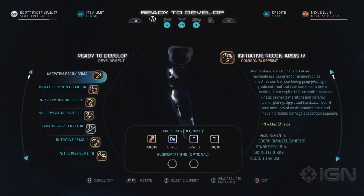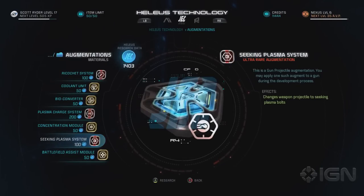Moving along to the Augments menu — the one we see here is called Seeking Plasma System. Notice the description states you can only apply one augment to a weapon during the development process; this particular effect changes the weapon's projectiles to Seeking Plasma Bolts. Others in this menu include a Ricochet System — basically bouncing bullets — a Coolant Unit, Bio Converter, Plasma Charge Systems, Concentration Module, and Battlefield Assist Module. Whether these are all weapon augments or cover armor too, I think augments might be one category for all of them. We'll have to wait and see.